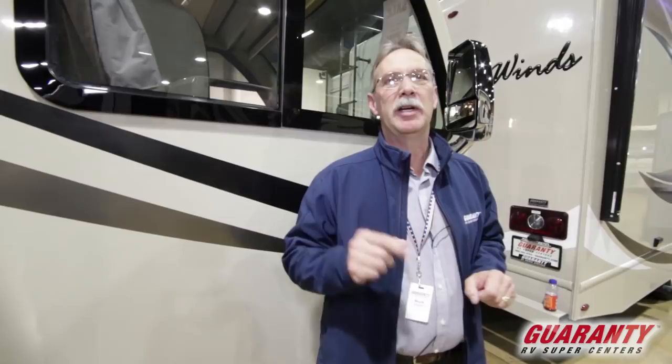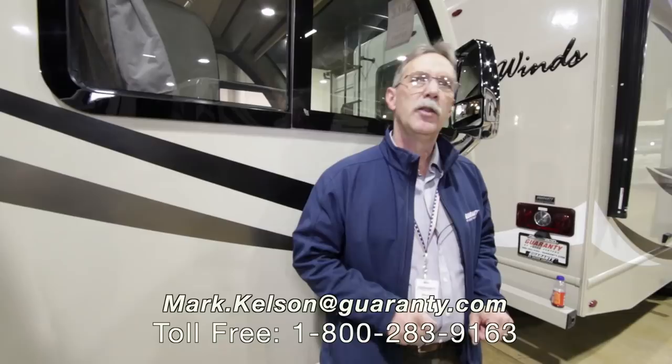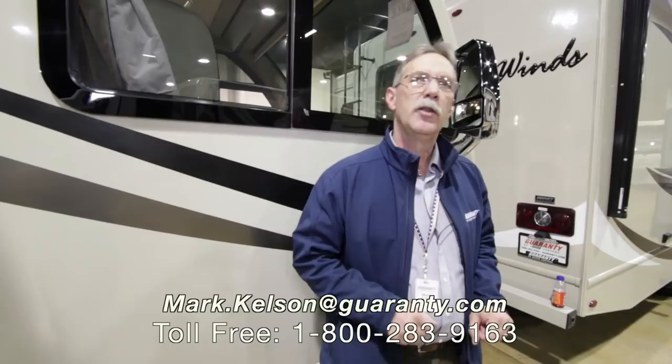This is one of my favorite models. If you like this coach and it's appealing to you, give me a call — Mark Kelson, 541-285-8791, or the number at the bottom of your screen. I appreciate you watching. Thank you.